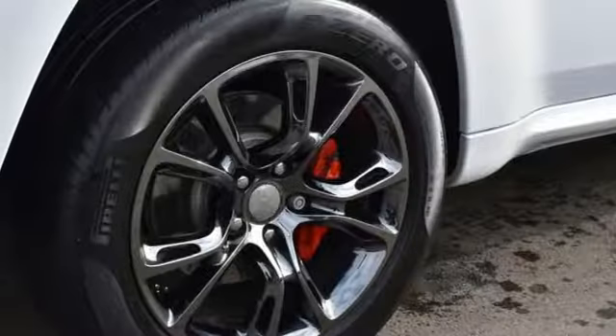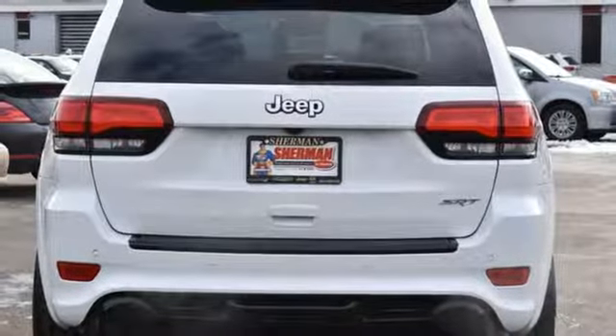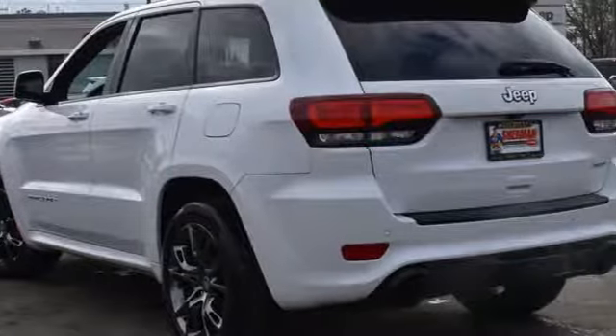V8 engine. First and second row express open and close sliding and tilting sunroof. Automatic with driver control suspension management. And automatic transmission.